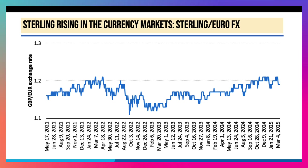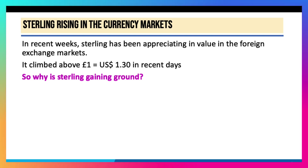It has been lower in the last two or three years. So why is sterling gaining ground? Why is the value of the pound going up in the foreign exchange markets? Perhaps three main reasons.